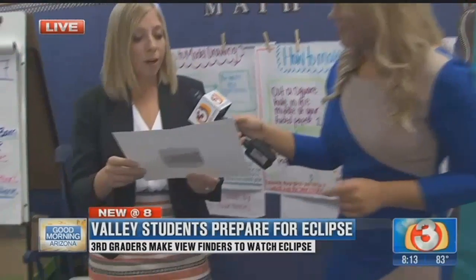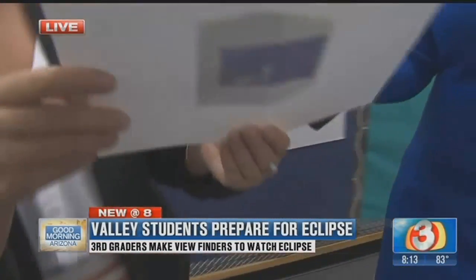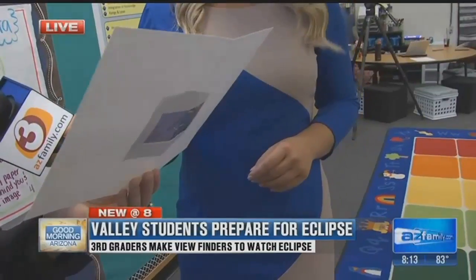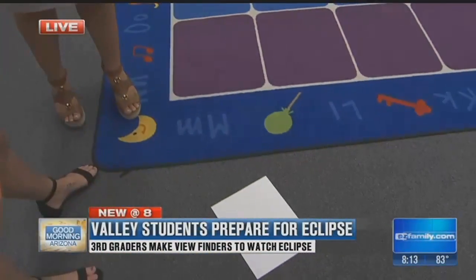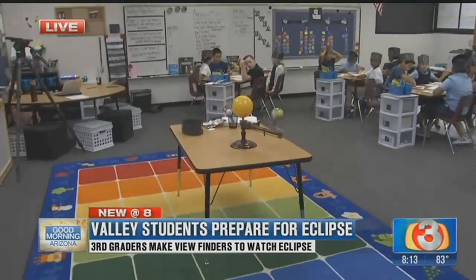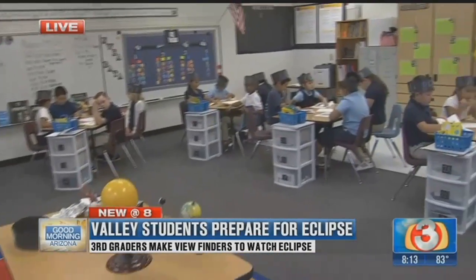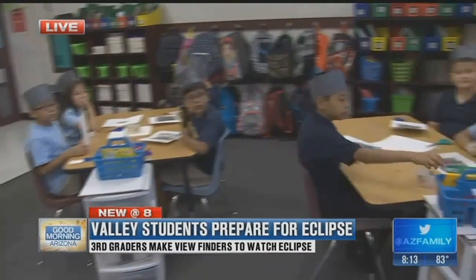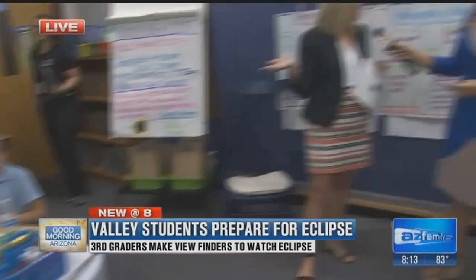What we're doing is making a pinhole camera so they don't have to directly look at the sun on the day the partial eclipse is happening. We're going to go outside, stand with it facing behind us, and it's going to project through this little tiny hole. On the paper below, you'll be able to see the partial eclipse coming through as a shadow. I wasn't even alive during the last solar eclipse, so for them to be able to experience this hands-on is a once-in-a-lifetime opportunity.